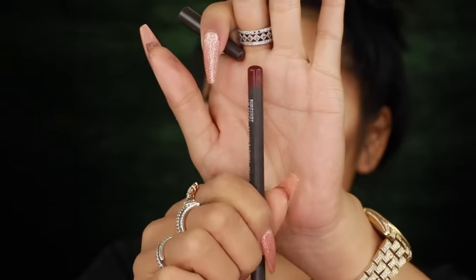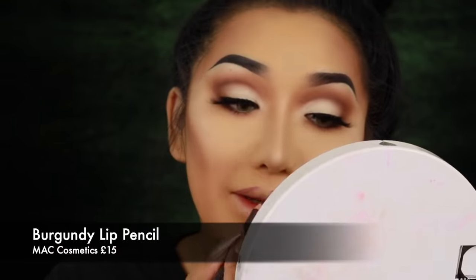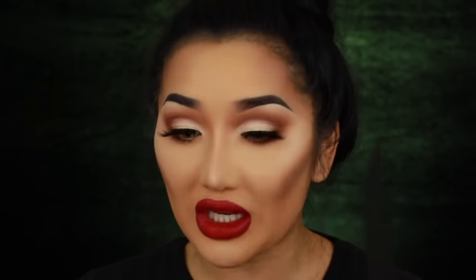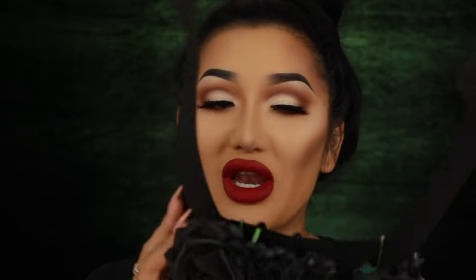Now for the lips — I've been so excited for this part. I'm lining my lips with a burgundy lip liner from Matte, doing a really sharp lip shape and filling in halfway so there's no harsh line between liner and lipstick. Then I'm going in with the Boohoo lipstick in the shade 'Poison Berry' — it literally looks like a MAC lipstick, and it's actually really creamy. That shade is lovely.